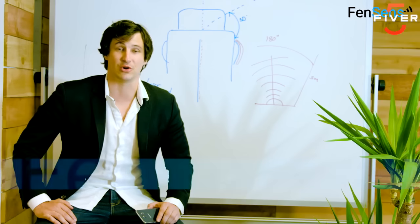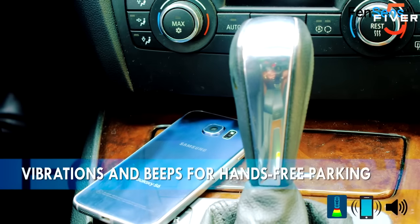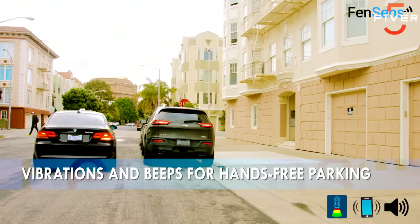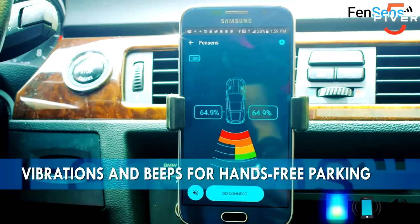The device itself knows when your car is backing up and immediately launches the app on the driver's phone, providing audio, visual, and vibration alerts for objects in your blind spots.